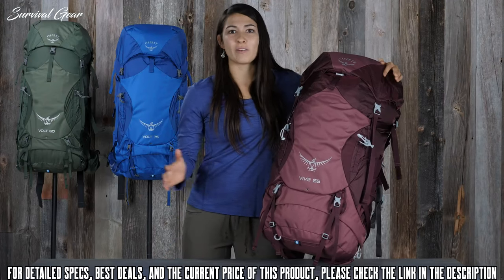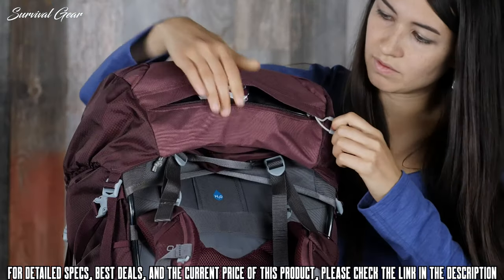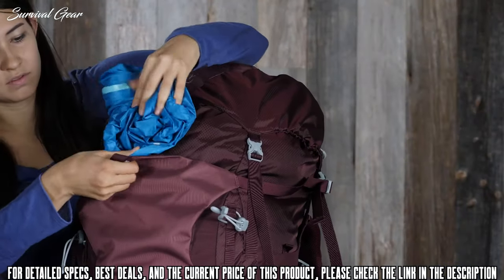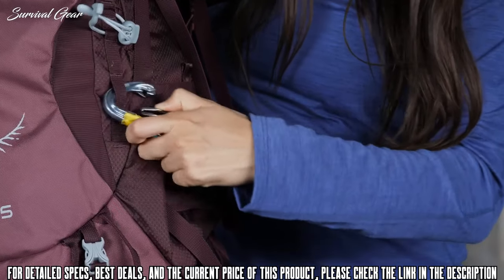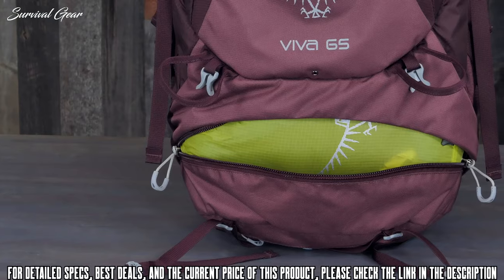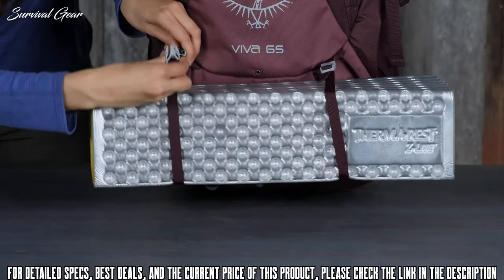Not only does this pack fit a wide range of body types, it also comes with many awesome features: a floating top lid with dual zippered pockets, a front panel hybrid shove-it pocket for stashing gear like a rain jacket, dual front panel daisy chains on webbing attachment points, and dual ice tool attachments.